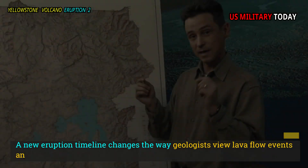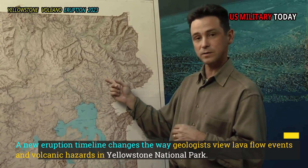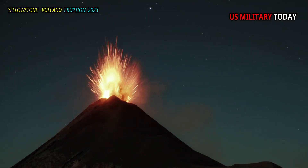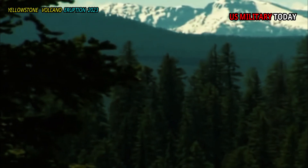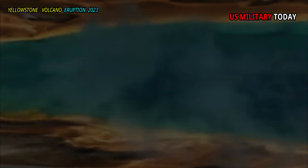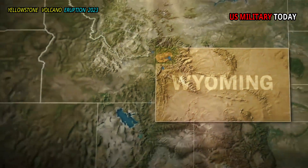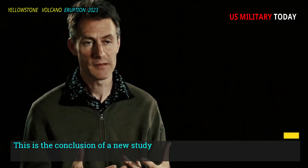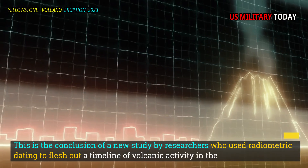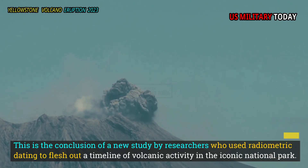A new eruption timeline changes the way geologists view lava flow events and volcanic hazards in Yellowstone National Park. Small lava eruptions in the Yellowstone Volcano's caldera were more dramatic than expected and occurred in clusters. While not catastrophic, they were still a big problem. This is the conclusion of a new study by researchers who used radiometric dating to flesh out a timeline of volcanic activity in the iconic national park.